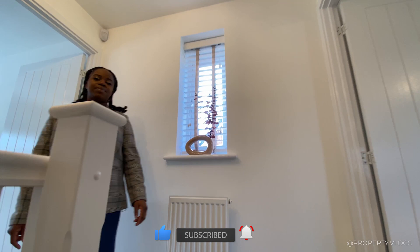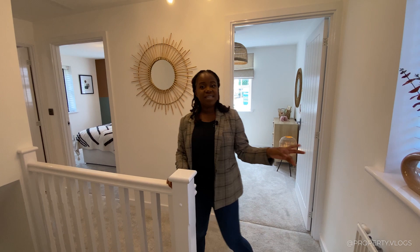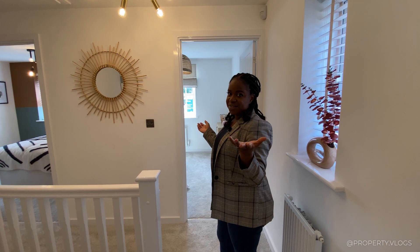Now on the first floor, you can see the L-shaped landing, which connects really nicely to the downstairs. It's not a gallery landing but it feels open and spacious. There's a window in the hallway — I always love that, because even with all bedroom doors closed you still get natural light flooding this space. The first room is a single bedroom with a window facing the side of the property.